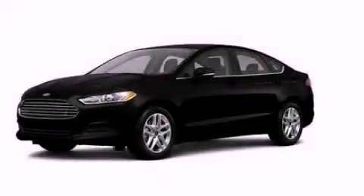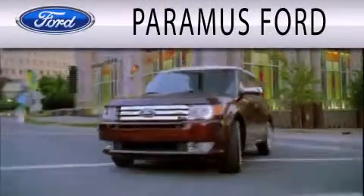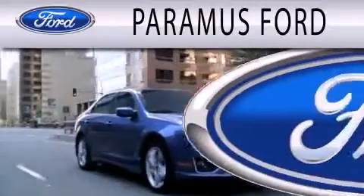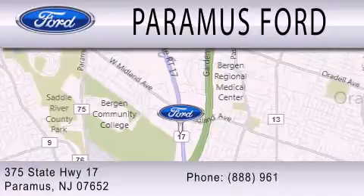This automobile won't last long at this price, call and arrange a test drive now. Paramus Ford is dedicated to doing everything possible to ensure that the experience you have selecting your next vehicle is as pleasant as possible. We are located at 375 Route 17 in Paramus.